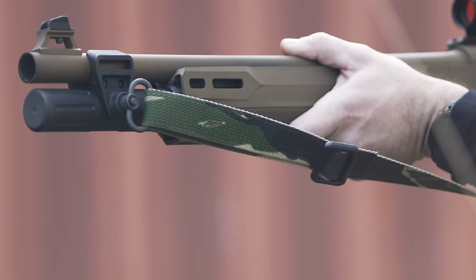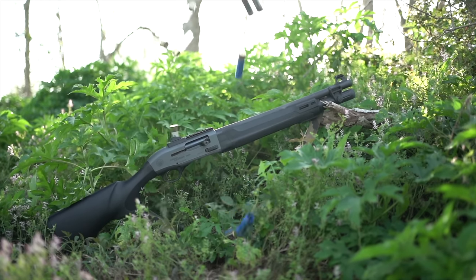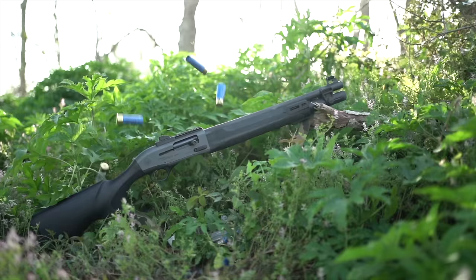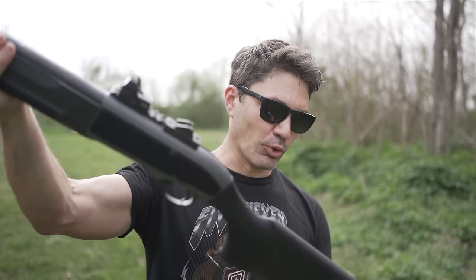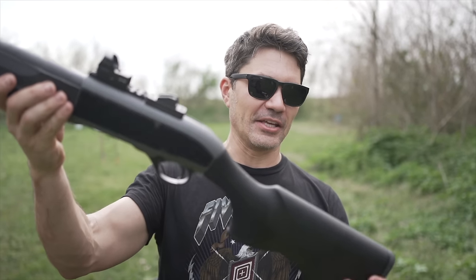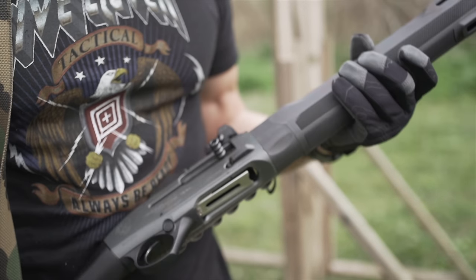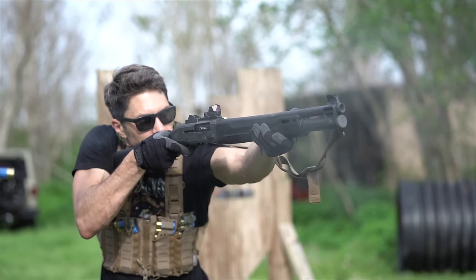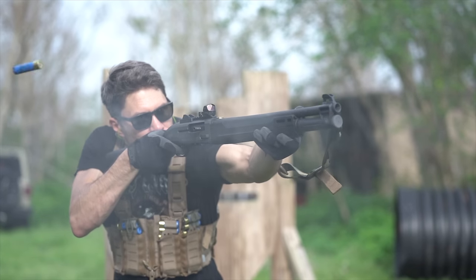My review gets well over a million views. The Beretta 1301 explodes in popularity. Everyone loves it and the price goes up tremendously because of the demand. That's when Beretta USA wisely introduces the A300 Patrol, which is $500 cheaper than the 1301. Both are tactical semi-auto shotguns competing against each other directly. The 1301 I think is the better shotgun, but the A300 is one of the best shotguns you can buy today and it integrates some features that the 1301 lacks.